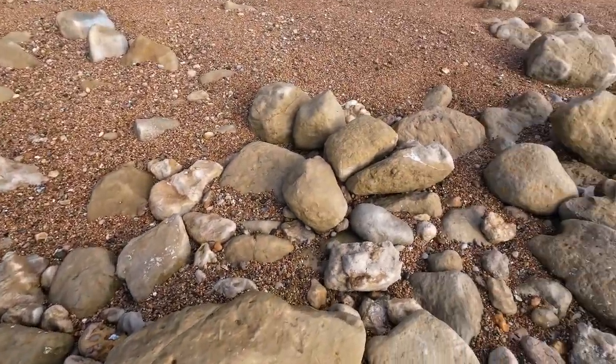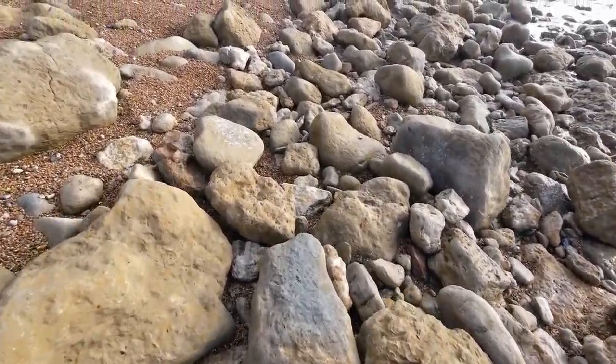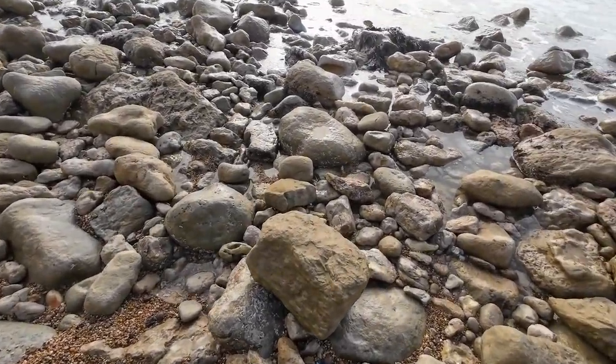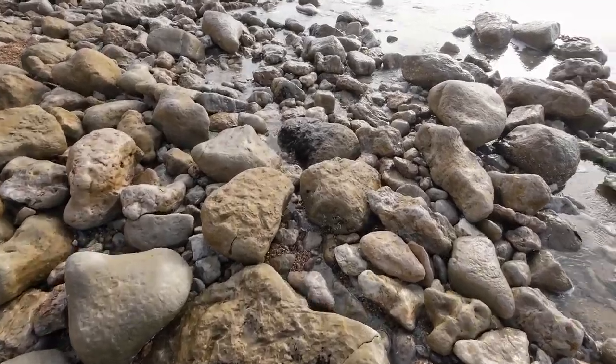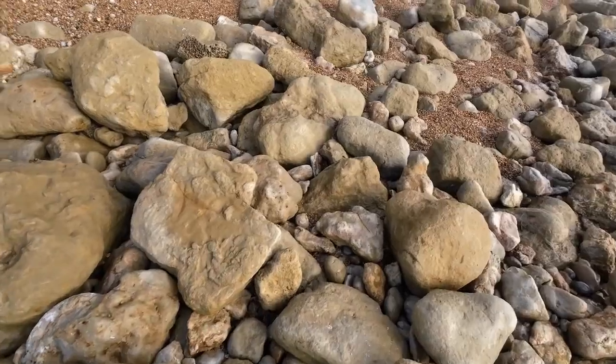Yeah, definitely this bit - I always liked this bit, it's normally a bit of a hot spot. Loads of bits of oolite material. It's a little bit too shingly at the moment. I was hoping the shingle would start clearing off in winter, but it hasn't. Let's see what we can find.